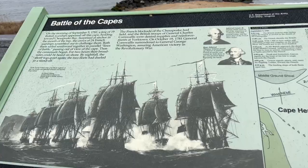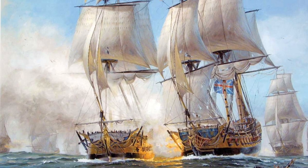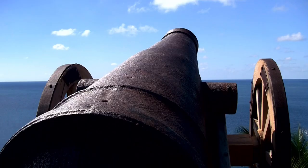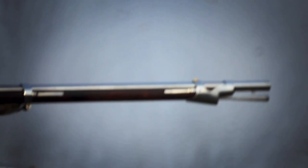A battle happened here that completely changed the course of American history. On September 5th, 1781, the British and the French encountered each other off the coast of Virginia and basically battled it out for two hours. The British suffered more damage than the French and sailed to New York, leaving the French in control of the Chesapeake Bay. If the French had not won the Battle of the Capes, then the Americans and the French would have never won the Battle of Yorktown. The British would have overpowered them if they had reached Yorktown, but luckily for us, that didn't happen.